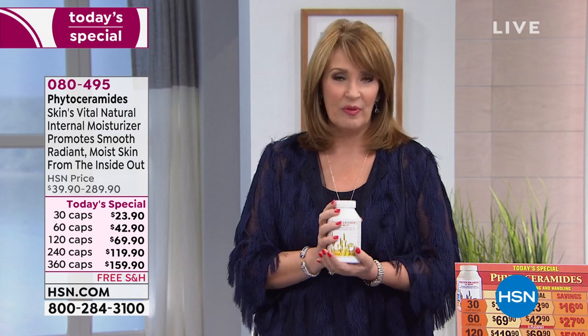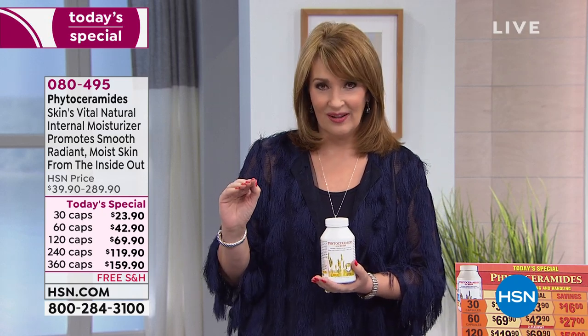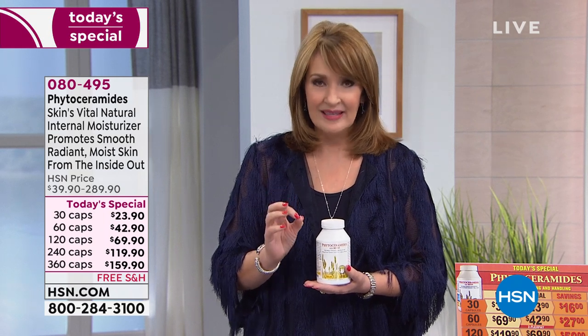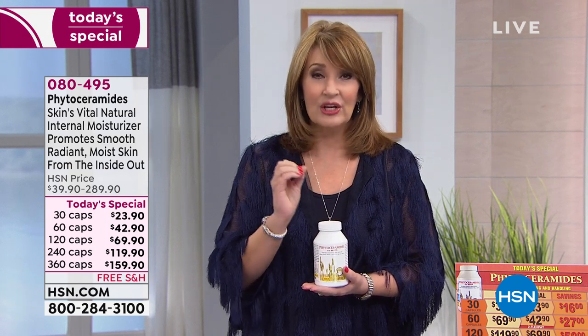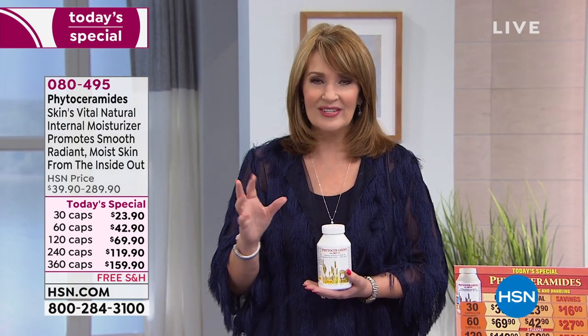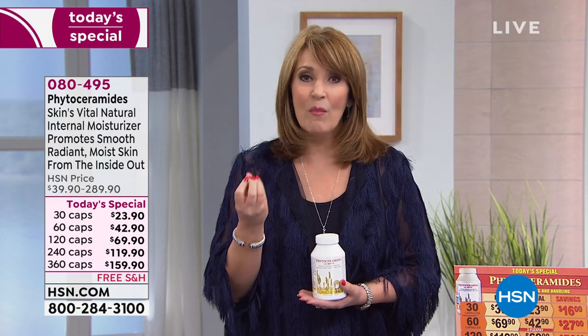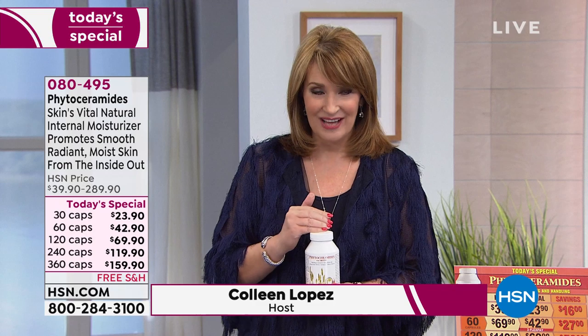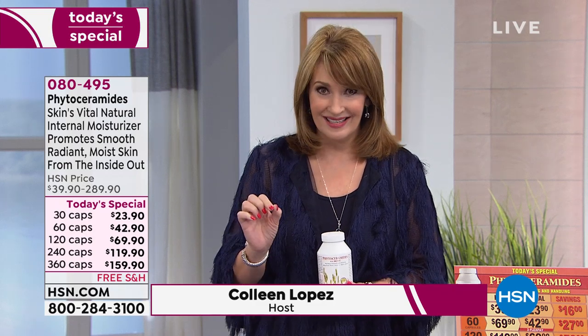Here's what's happening — we already have so many people jumping into order early. This, my friends, is phytoceramides with biotin. In a nutshell, if you're looking for the most remarkable moisturizer for your skin, this is nature's vital internal moisturizer. If you want your skin to look more radiant, smoother, and more moisturized, phytoceramides is the answer. It also has biotin in the formula, so it is the ultimate moisturizer.